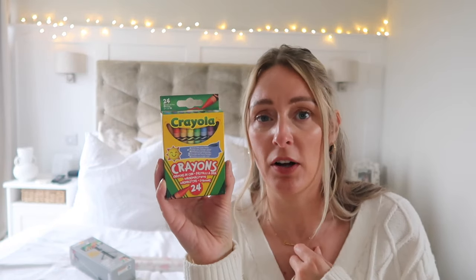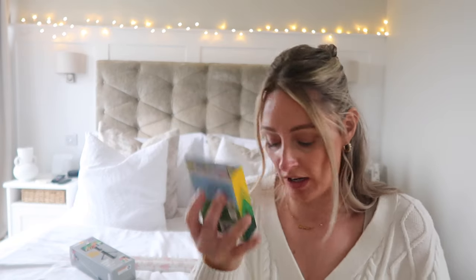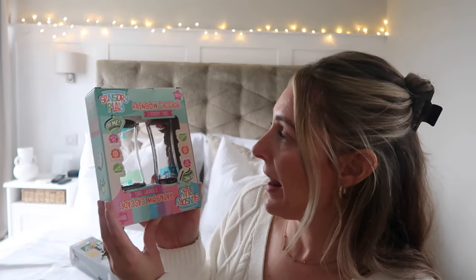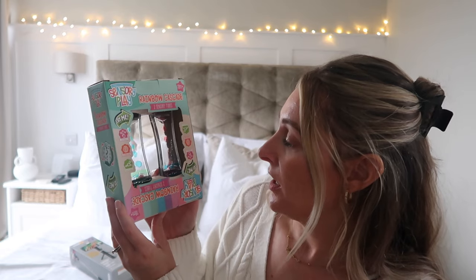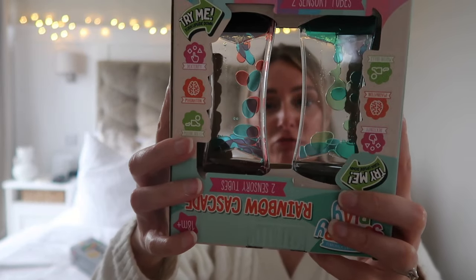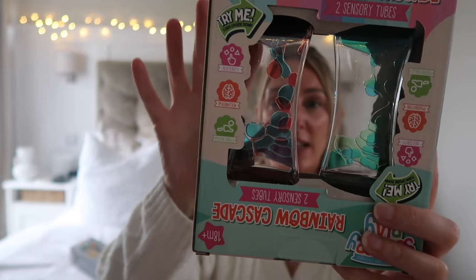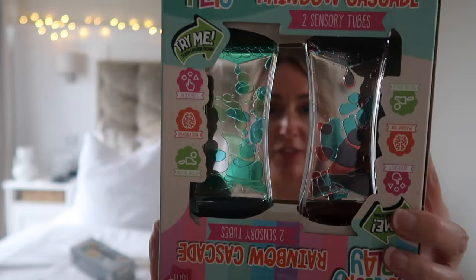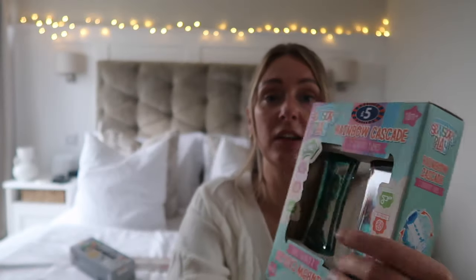She loves coloring and doodling, so I picked up a pack of 24 crayons for her stocking. I thought actual crayons might be better for her than felt tips or pencil crayons right now, and I'm planning to pair them with a My First Coloring Book with thick lines and images. I also picked up a sensory play rainbow cascade — a pack of two tubes. You hold it and the rainbow cascades down; one is blue and red with purple, one is green and blue with yellow flecks.